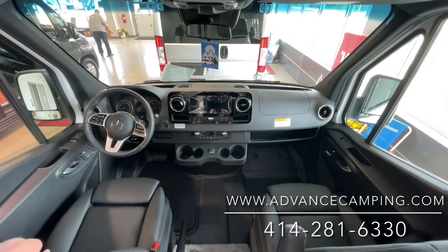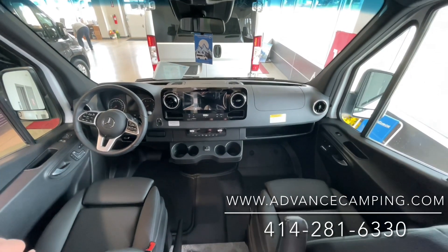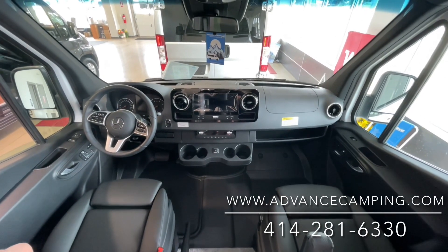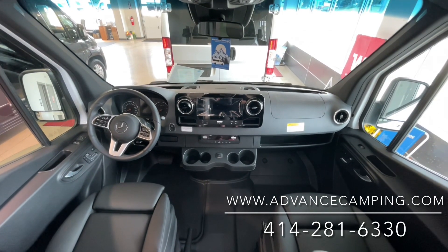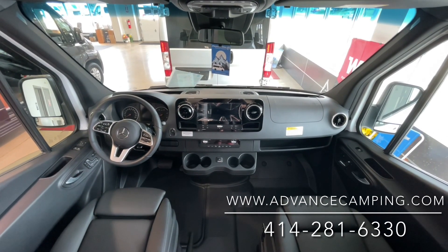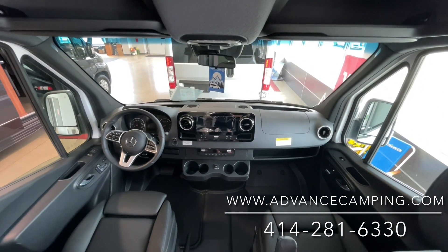My name is Josh. If you're interested in this one, I believe it's $174,000 and some change. It's probably one of the most rare machines on the planet right now, as we actually have this in stock. As soon as I post this, it's probably going to sell within a few hours or maybe a couple of days — it's going to sell pretty quick. Shoot me an email or give me a call and ask for me. Check out our website at advancedcamping.com for current availability, or give us a call at 414-281-6330. Feel free to subscribe to our YouTube channel. Thank you and have a great day.